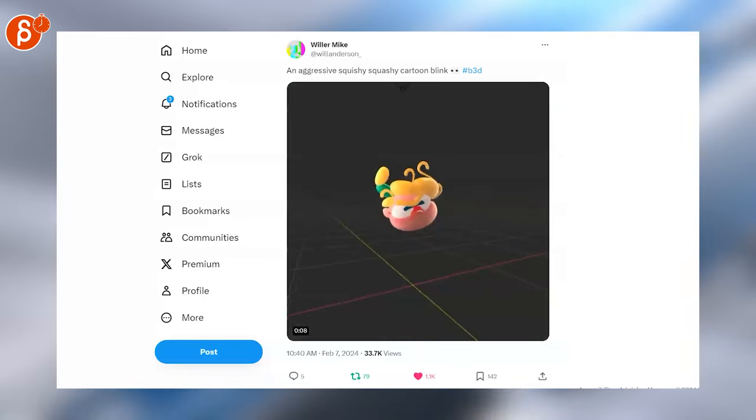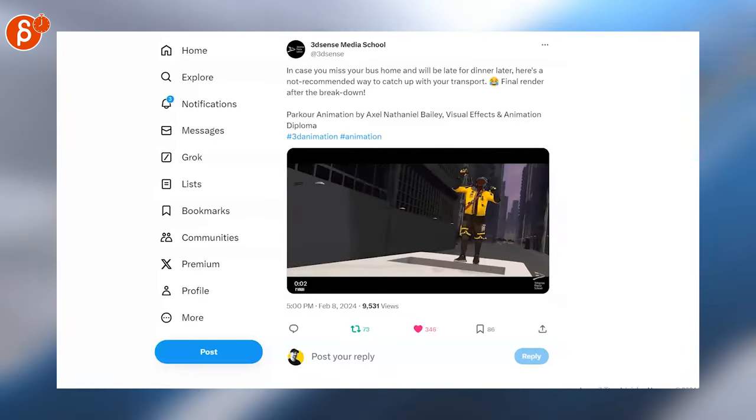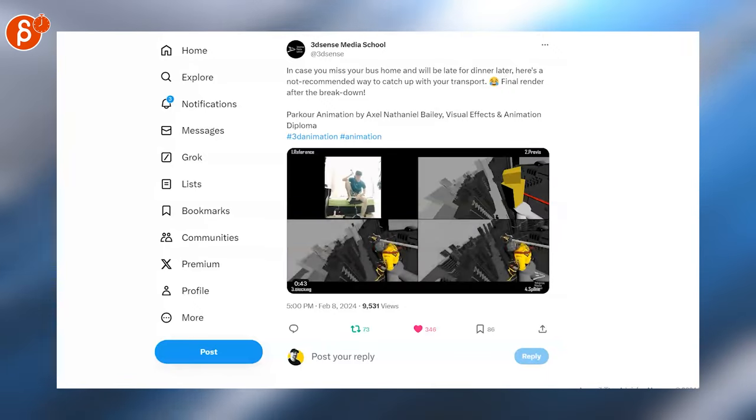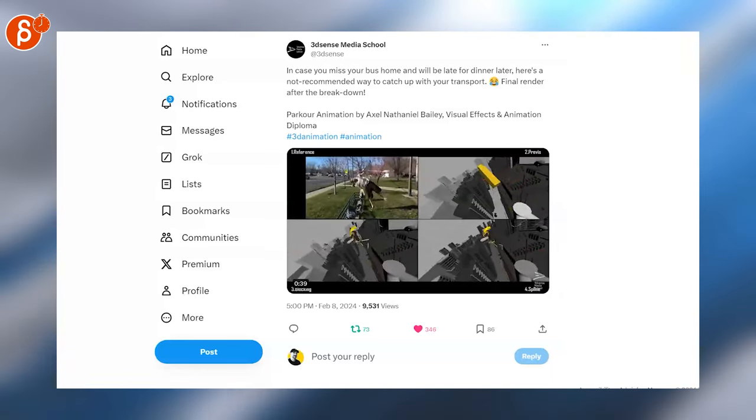Here's an aggressively squishy-squashy cartoon blink — I love it. Here's a cool shot, actually multiple shots. I show this off to my students; it's a great example of body mechanics, camera work, and everything. If you keep watching you will see the breakdown, so make sure to watch the whole thing — it's super cool.